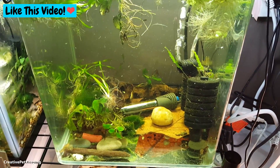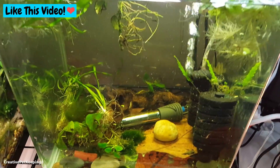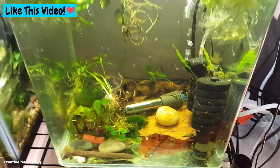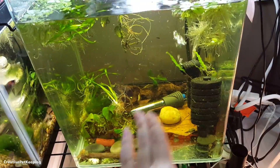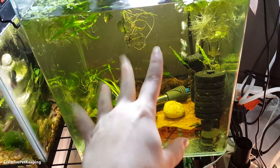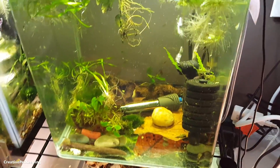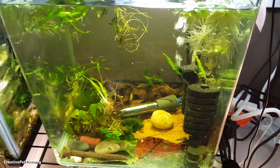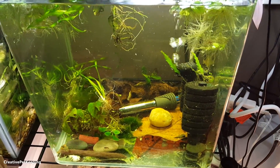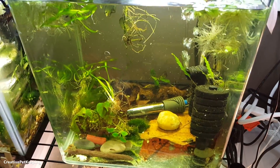Hi guys and welcome back to Creative Pet Keeping. Besides the mess over here — I kind of took the heater out and adjusted the temperature so I moved everything, so there's all this debris floating around. I'm going to give you an update on my fry and talk about a very common issue that happens with betta fish fry, and that is called swim bladder disorder.